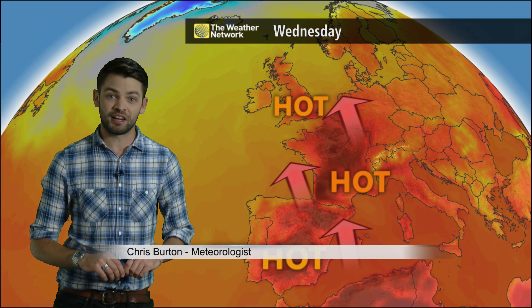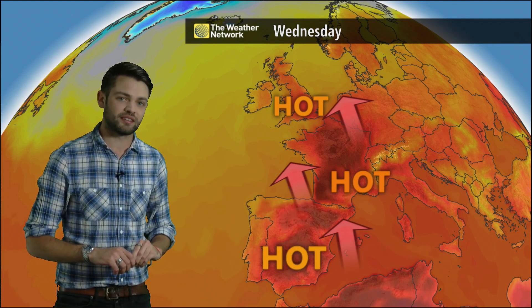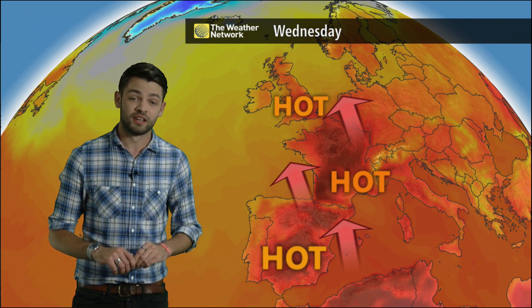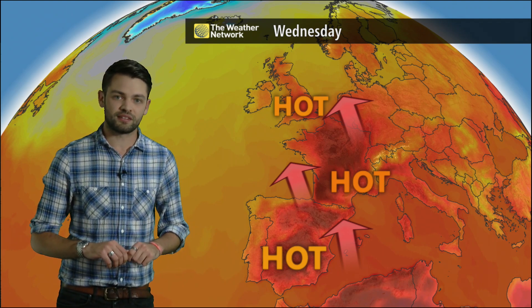The first real heat of the UK summer has finally arrived, all thanks to this south-easterly breeze which is going to drag in some very hot air from Spain and France. These dark reds and black colours indicate the highest temperatures where it's going to be above 40 degrees Celsius, and that's all moving towards the UK as we go through Tuesday and Wednesday.